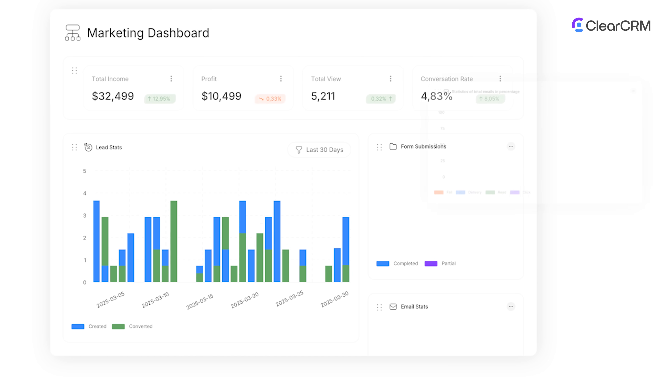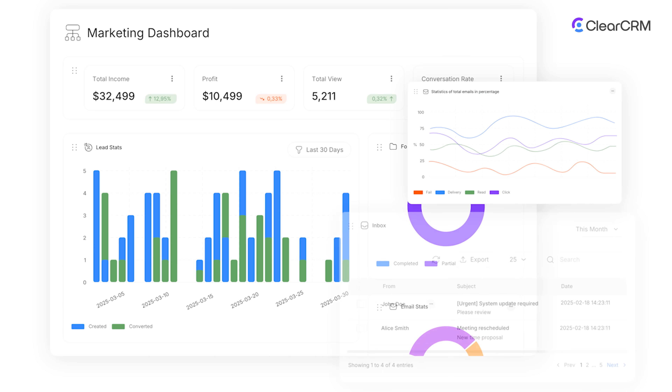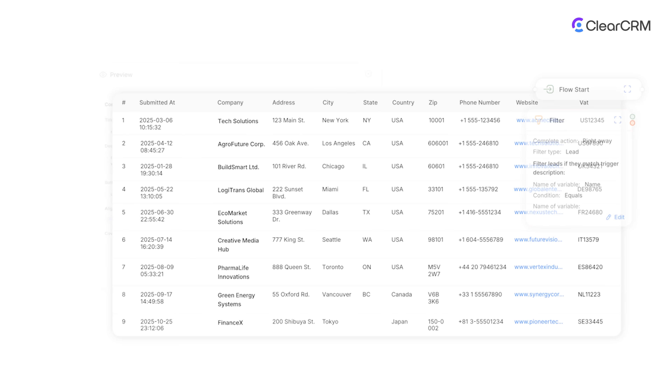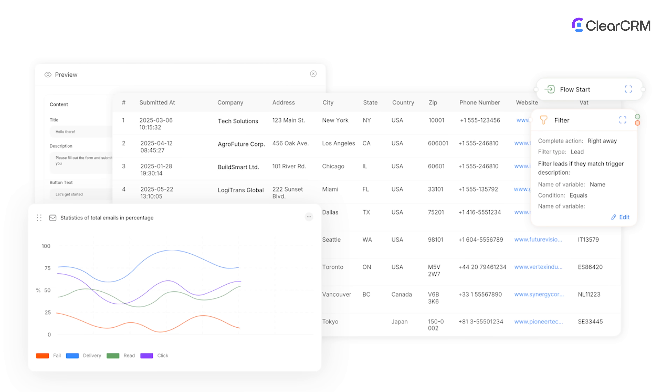Run campaigns with built-in marketing tools connected directly to your CRM. Segment audiences, send personalized emails, and track opens, clicks, and conversions without leaving the platform.